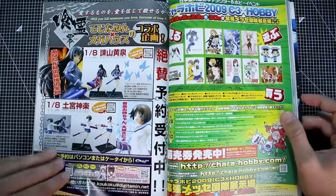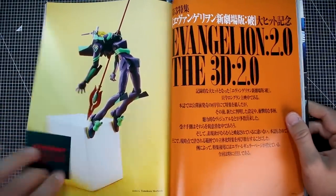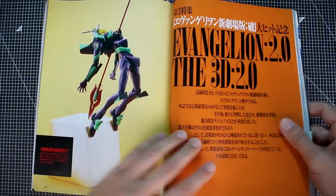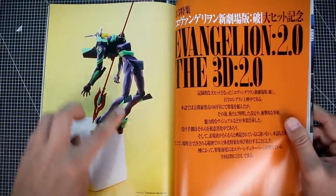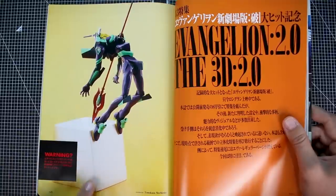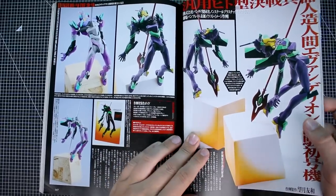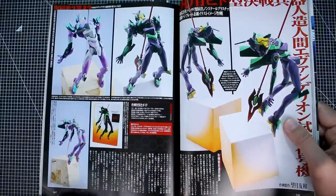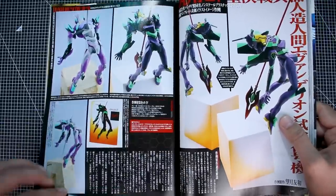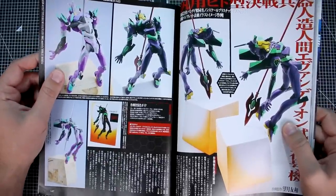We have the Evangelion 2.0 — a customized kit. I'm not sure what the base kit used for this is. The display is really cool — just how it's mounted with the spear on what looks like a wood block with a stucco pattern added to it. Modeled by Tomokazu Mochizuki. It looks like it's based on the Bandai HG Evangelion kit. Some modifications were done to achieve the pose and proportions to look more accurate to the design.